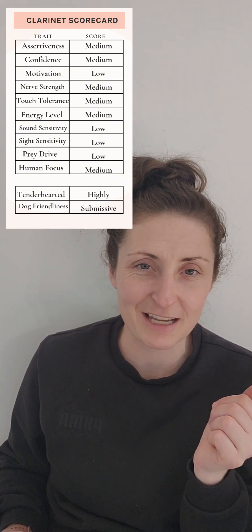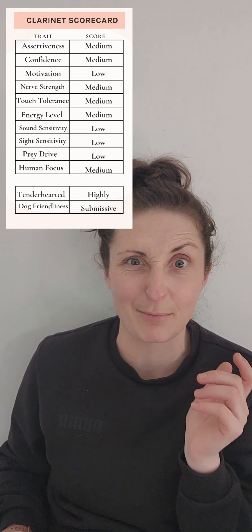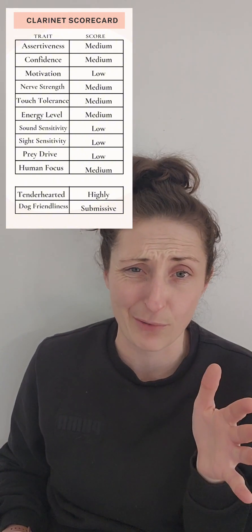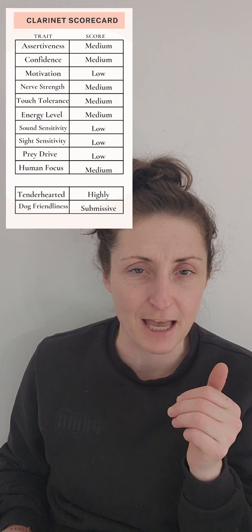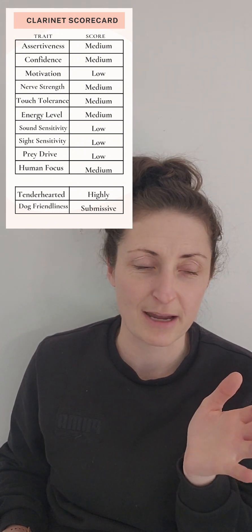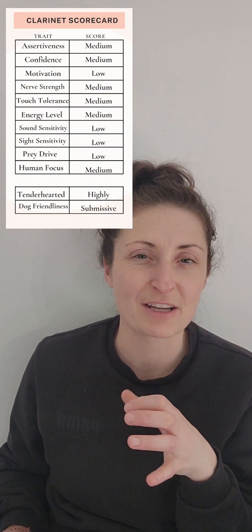Dog friendliness — as soon as I put her in the testing area, she sees the dog and she's kind of barking at it. I gave her a submissive score because she was like 'I really don't want to go over and see that dog.' That being said, she loves the dogs in the house. I definitely think she will be happy with a playmate. The other dog may just need to be a little more assertive to bring that play out of her — she may not be the assertive one all the time. If you have any questions about Clarinet, let me know.